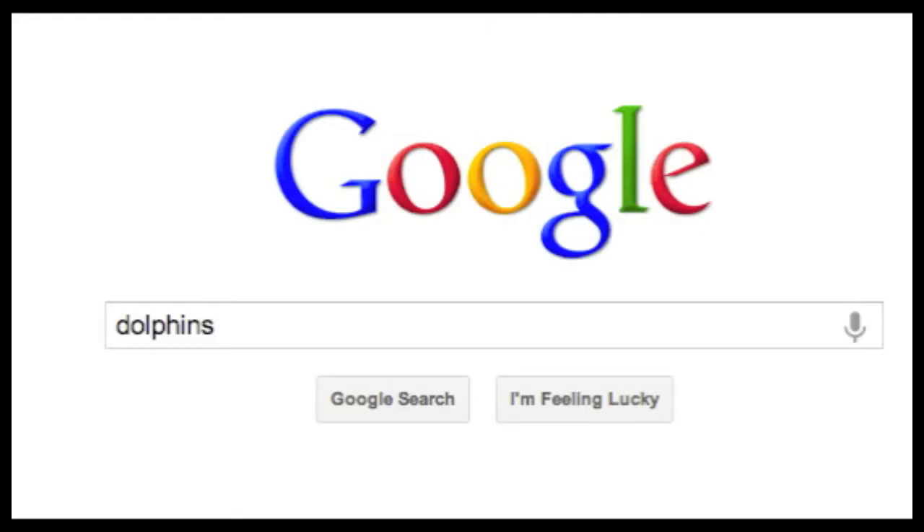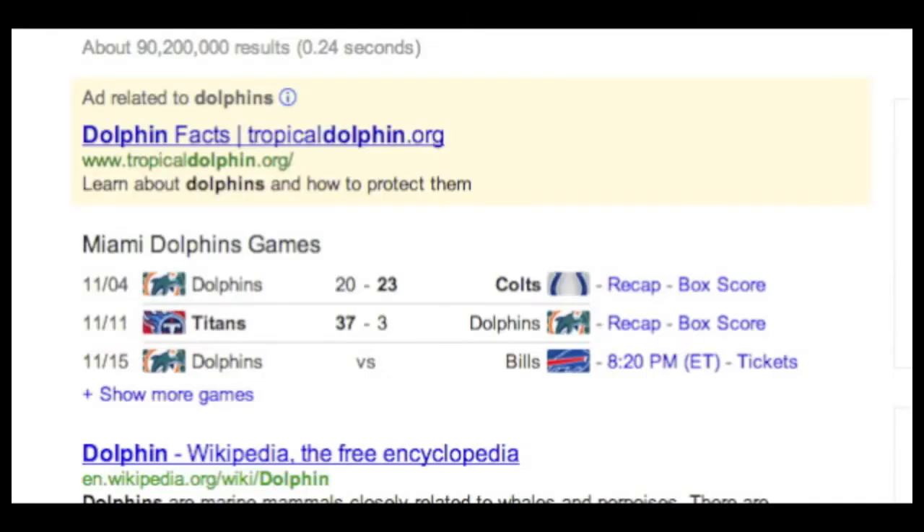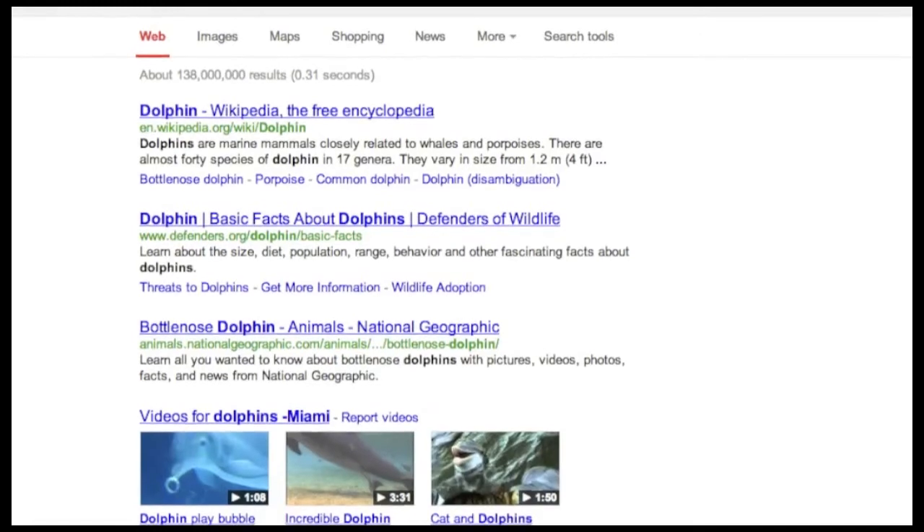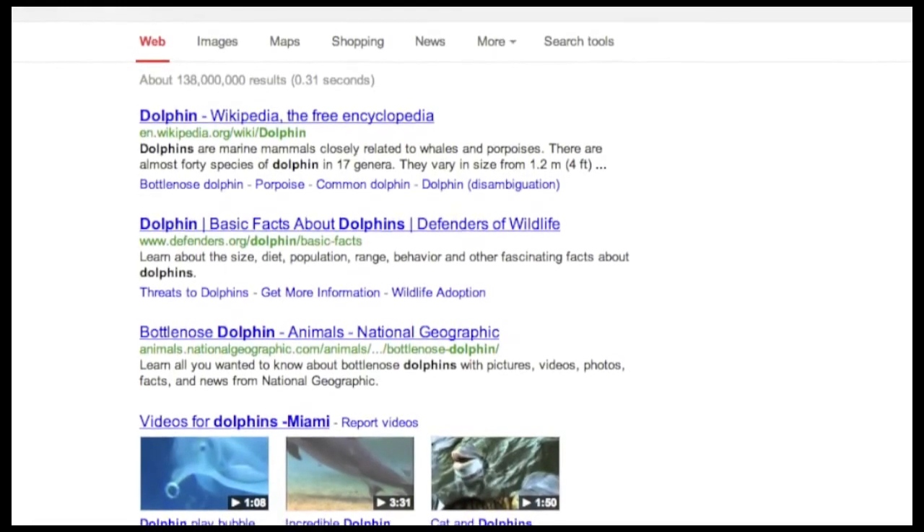Tip number nine: do you get good but not relevant results all mixed together? Let's try 'dolphins' — yeah, look, sports teams come up and that's not what I want. Try using the minus sign with no space, then your word. Yeah, look — just marine mammals. Perfect.